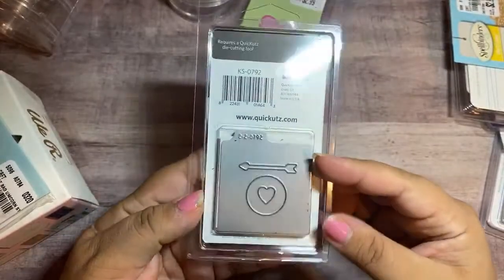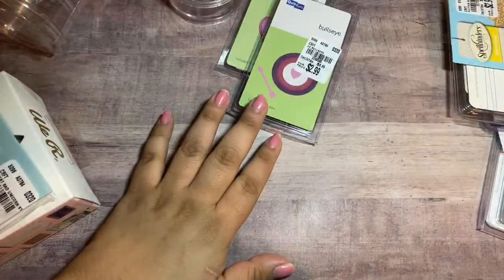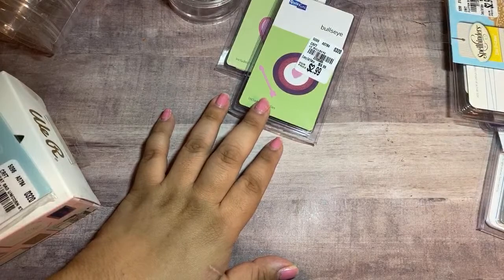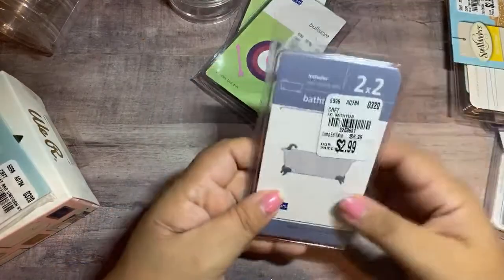There are two dies in here. They didn't have too much paper collection. They had a ton of Sunny Days, Maggie Holmes Bloom — a ton of those. But I already have a lot of that stuff so I decided not to grab any.